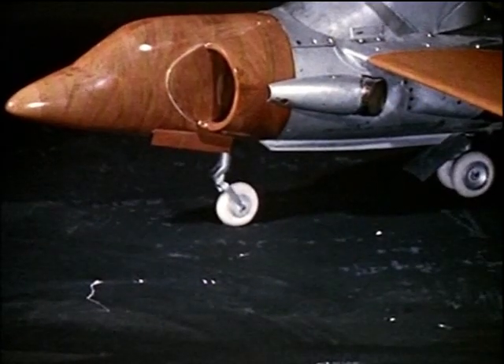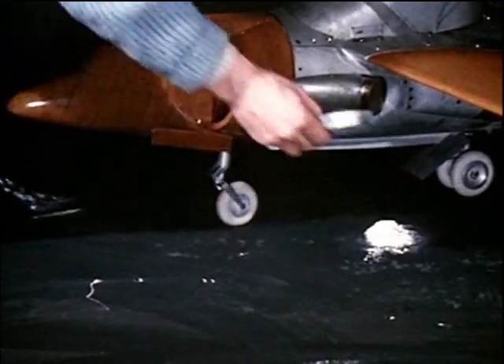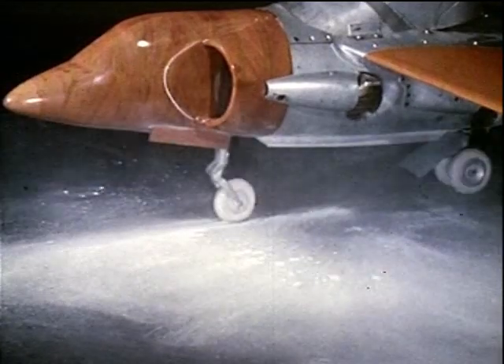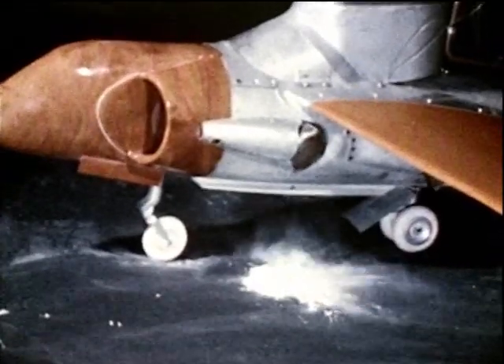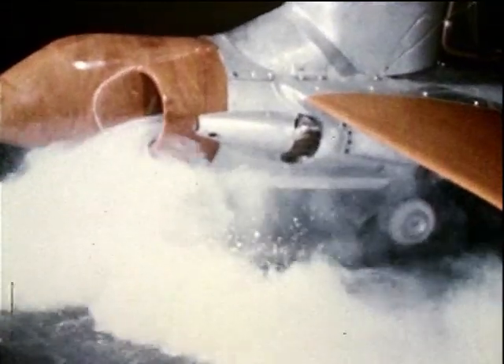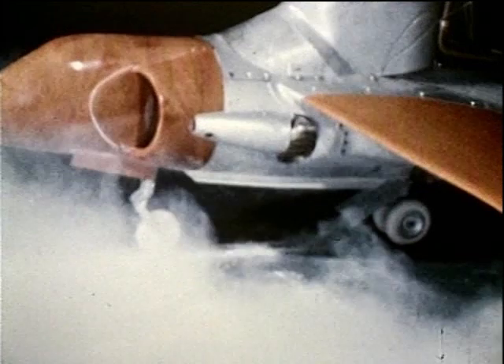Note from the chalk dust cloud how the gas is swallowed as the jets are deflected downward. That shot was in real time. Here it is now in slow motion, where the ingestion can be clearly seen.